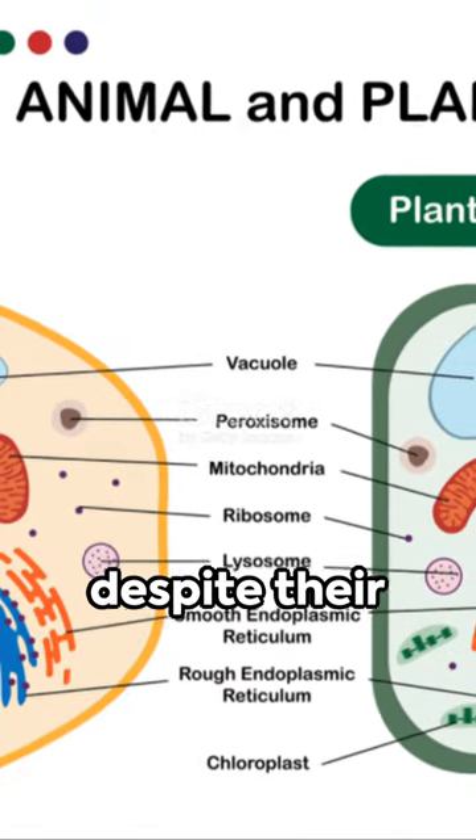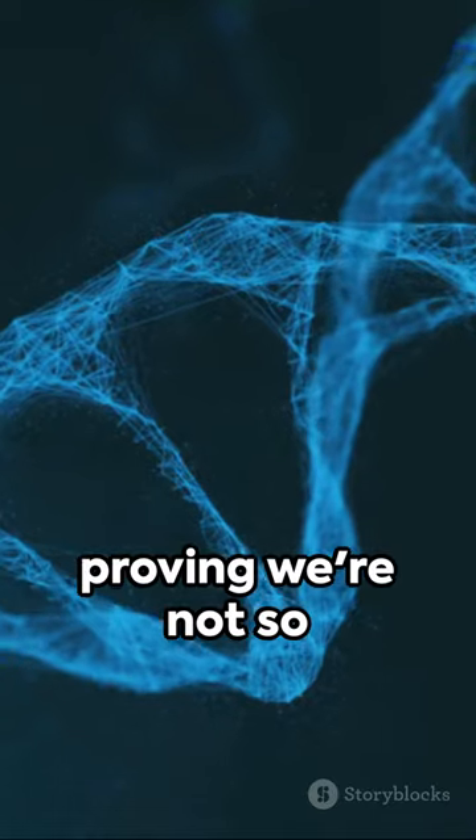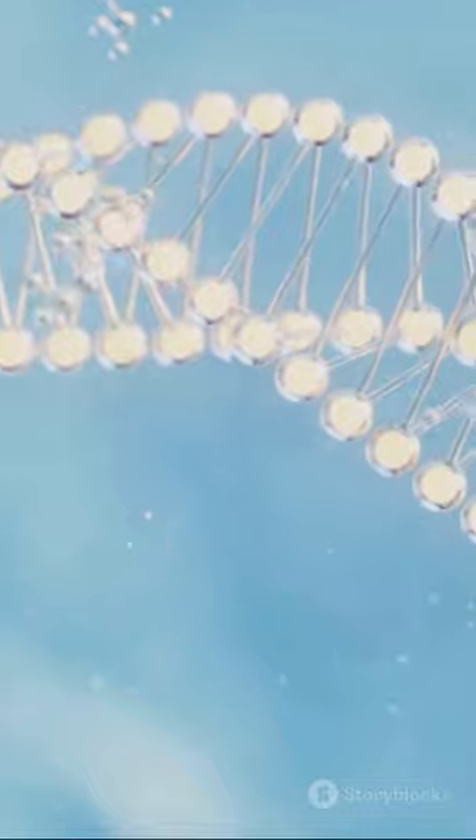Here's a fun fact. Despite their differences, both types of cells share the common core of DNA, proving we're not so different after all. Stay curious, keep exploring, and remember, life is a cellular marvel.